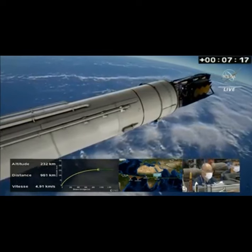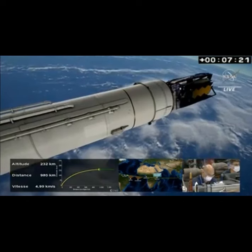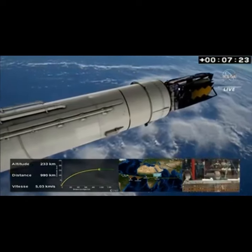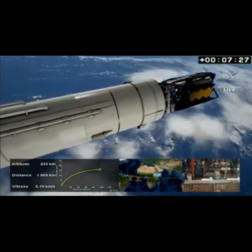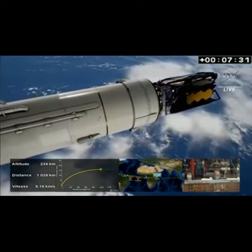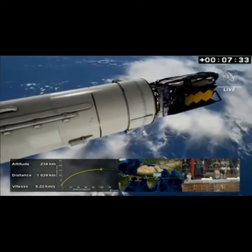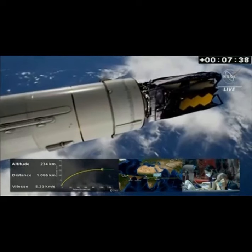We have about one and a half minutes to go in the first stage performance. Once the main stage engine is commanded to cut off, it will be jettisoned. Just a few seconds after that, the upper stage engine will ignite, and it will be the workhorse for a 16-minute burn that will put James Webb into its preliminary orbit.